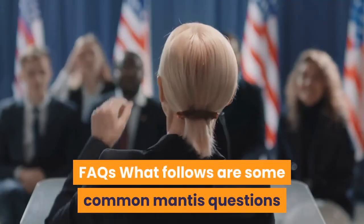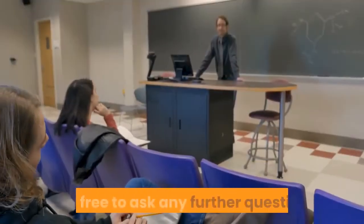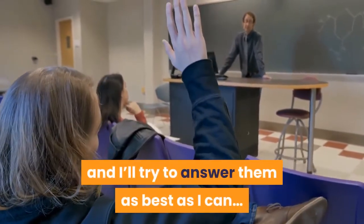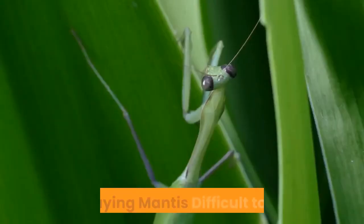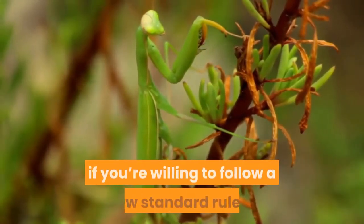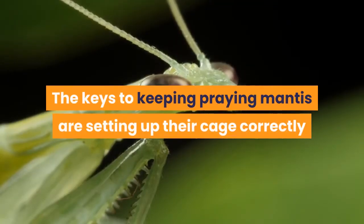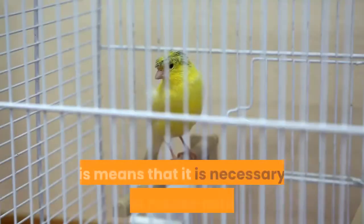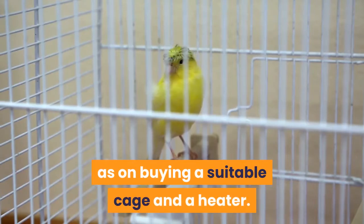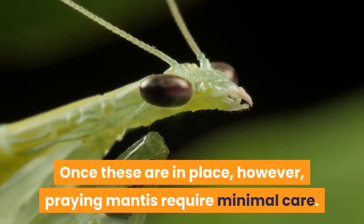Here are some common mantis questions. Are praying mantis difficult to keep? Praying mantis are relatively easy to keep if you're willing to follow a few standard rules. The keys are setting up their cage correctly and proper feeding. This means it is necessary to invest some money initially, such as on buying a suitable cage and a heater. Once these are in place, however, praying mantis require minimal care.